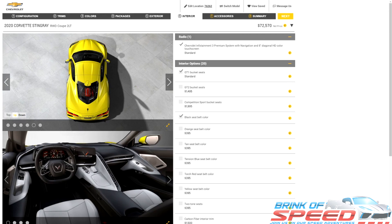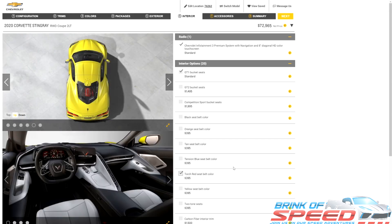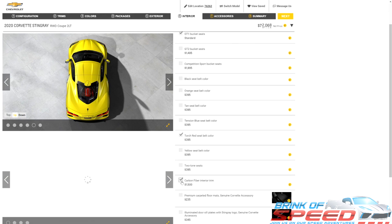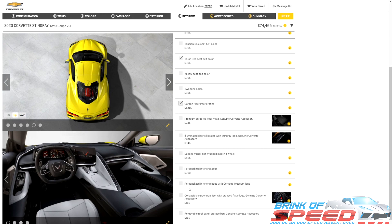Moving on, we're going to skip over the different types of seats and stick with the GT1. As I pointed out in my last video on must-haves for your 2021 Corvette, you don't need the GT2 seats and certainly don't need the competition seats. What I do believe you need is a torch red seat belt for another $500 — let's click on that. The final piece that I think belongs inside this car is a carbon fiber interior trim. I don't have it in my car, but I kind of wish I did, because my 2015 Z06 had it and it was absolutely gorgeous.